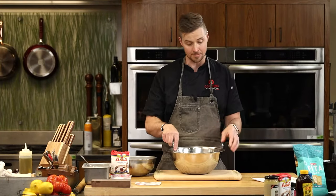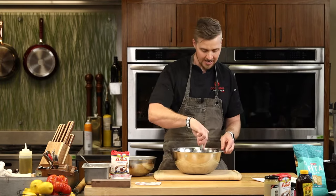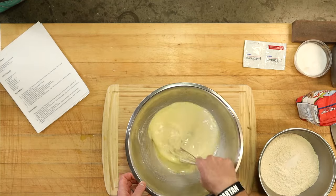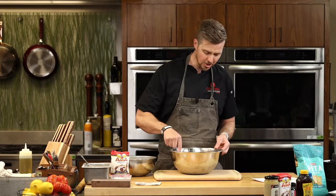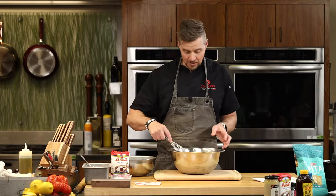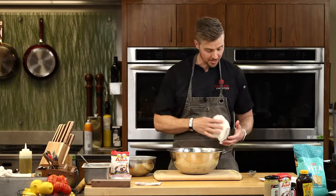This dough with the addition of yogurt — which has those good gut bacteria — will act as a natural flavor enhancer, almost like a sourdough. It's going to help ferment that dough and give it a really nice flavor if you let it sit longer. So if you can, always make it the night before.